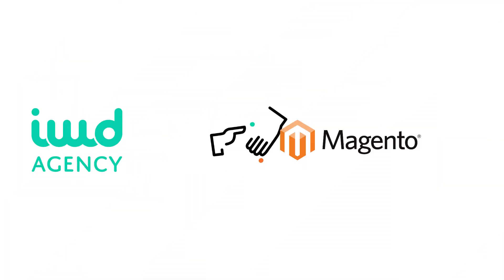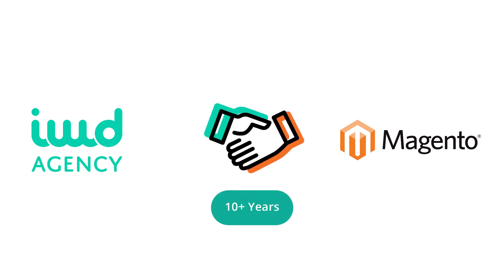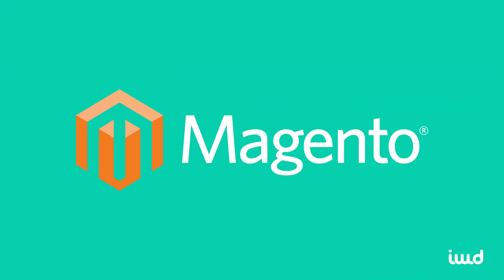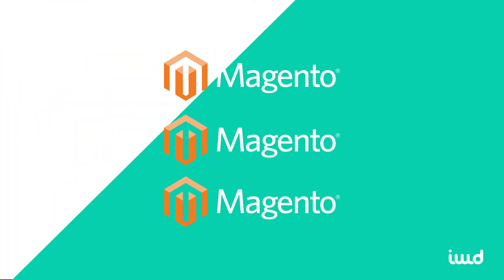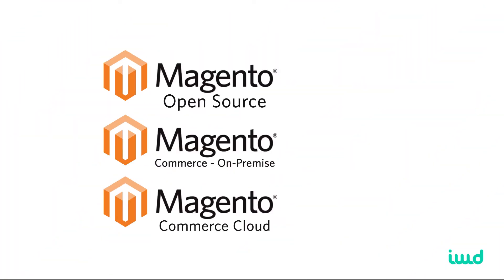At IWD Agency, we're Magento partners who have been working with the platform for over a decade. While it's one of the most popular e-commerce platforms in the world, there are actually three versions you'll need to consider before you can leverage the power of Magento for your online store. In this video, I'll cover each of these three options and then go into detail about the version we think is best.